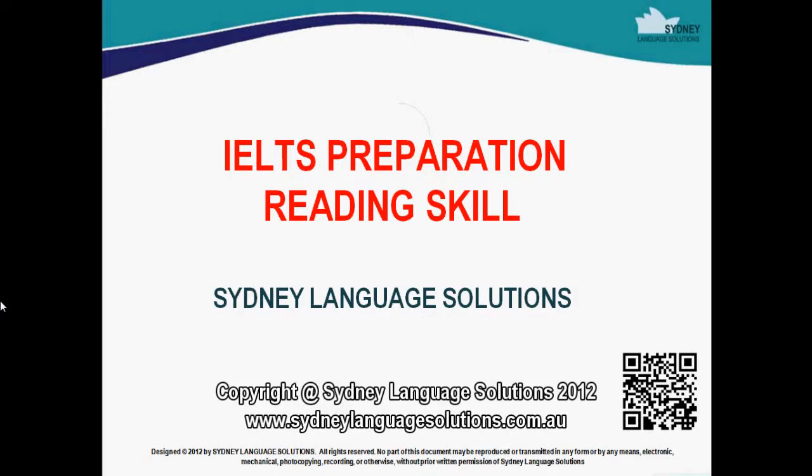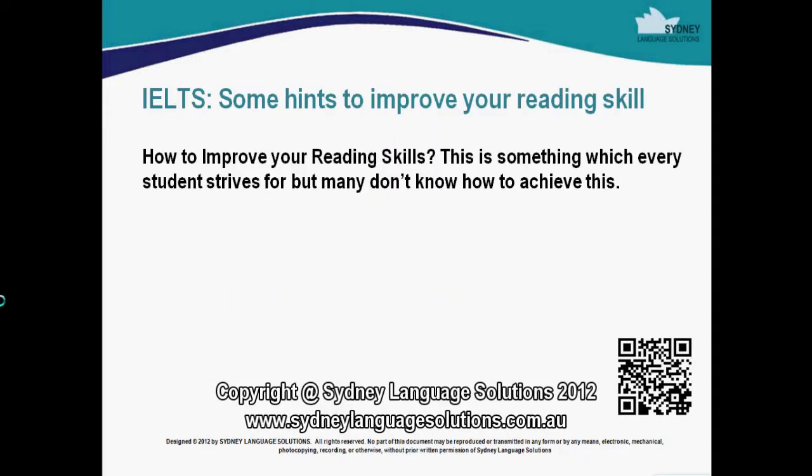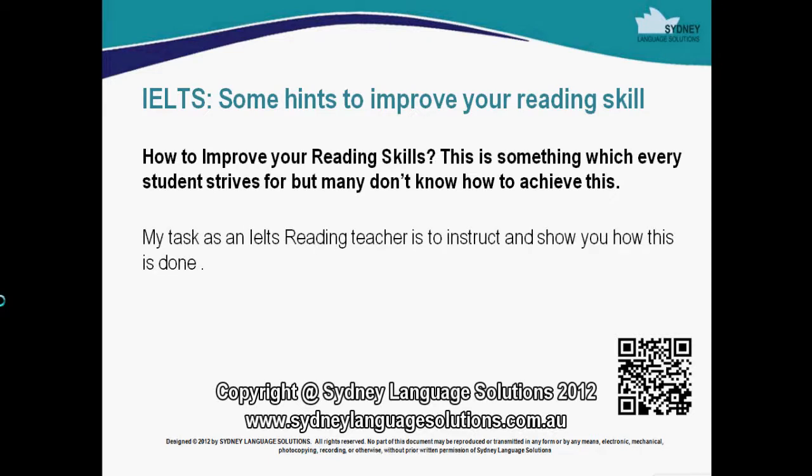IELTS Preparation Reading Skill. Some hints to improve your reading skills. This is something which every student strives for but many don't know how to achieve. My task as an IELTS reading teacher is to instruct and show you how this is done.